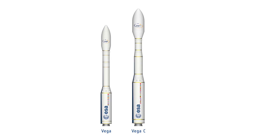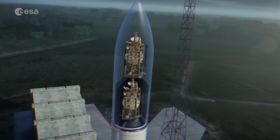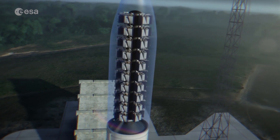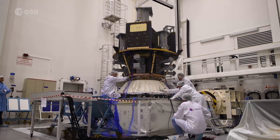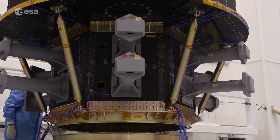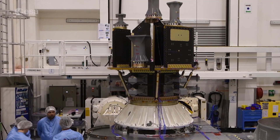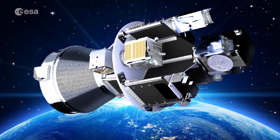Today, ESA is already working on the next Vega evolution, Vega Evo. In the future, ESA's rockets will even be able to launch a multitude of small satellites at the same time. To achieve this, ESA leads the development of dispenser structures to host multiple small satellites under the fairings of Ariane and Vega, paving the way for innovative, reliable and high-capacity rideshare launch services.